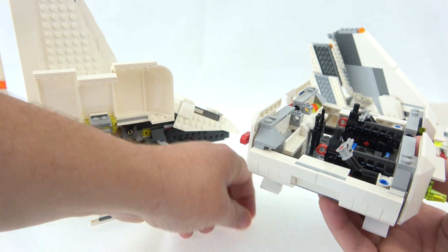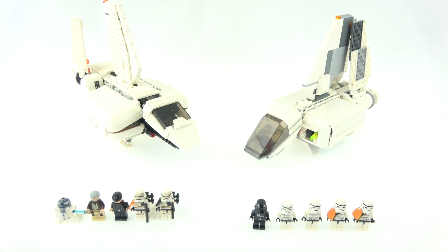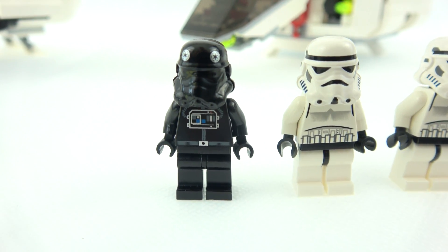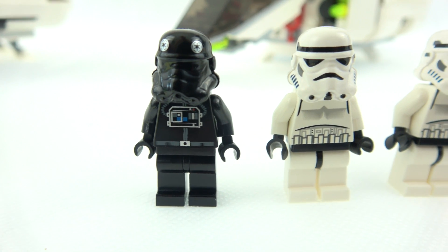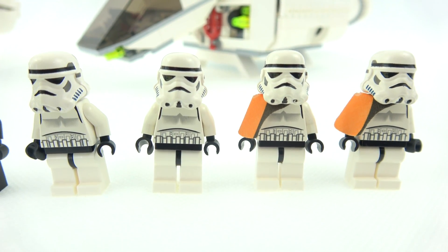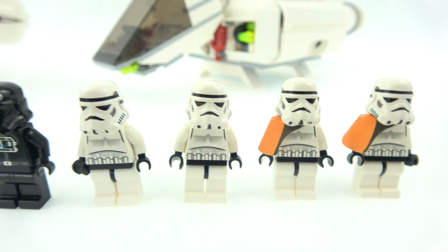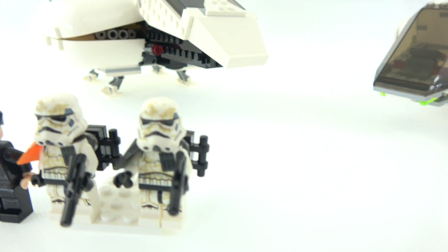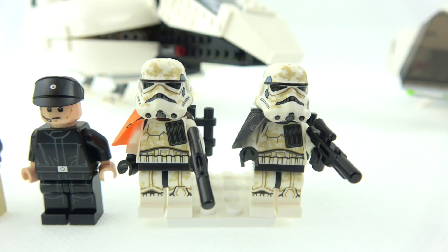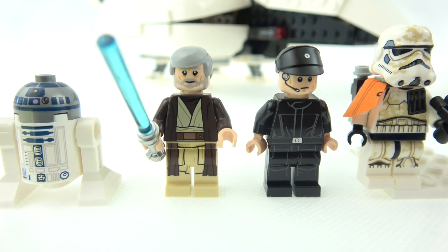For the minifigures: with the 2007 set we get an imperial TIE interceptor pilot — unique to two sets — plus two stormtroopers and two sand troopers with orange pauldrons, which are unique to this set. For 2018 we get new sand troopers with new printing, two troopers, an imperial shuttle pilot, Obi-Wan Kenobi, and R2-D2.